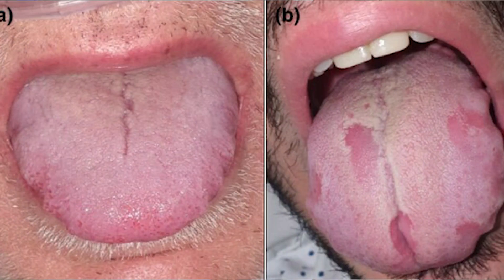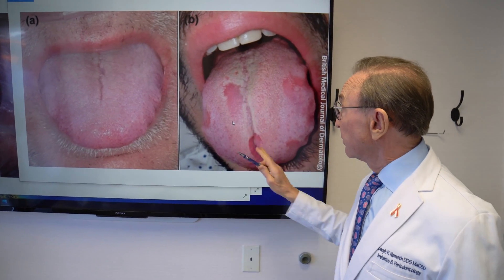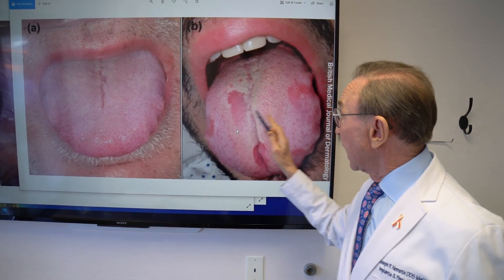Certainly more frequently than we normally do when patients have COVID. And here's a third situation where we have something that's similar to what's called geographic tongue, with patches on the tongue that have no papilla and sort of have a naked look. Not that it's particularly dangerous, it's just another symptom that we sometimes see with COVID.